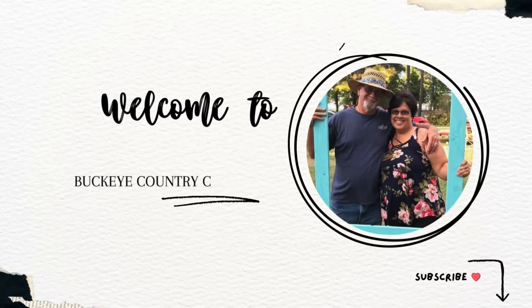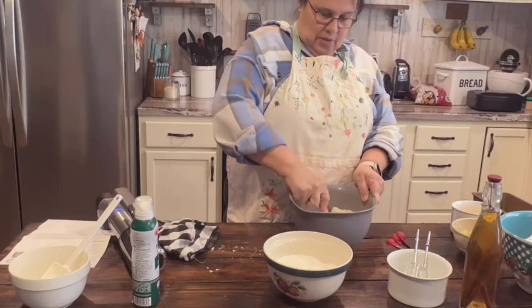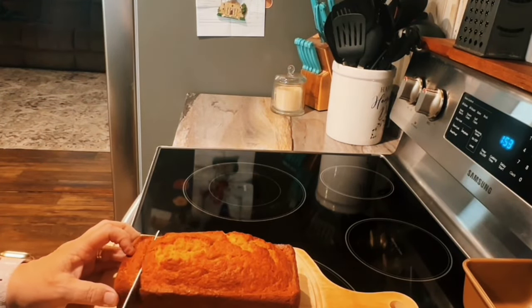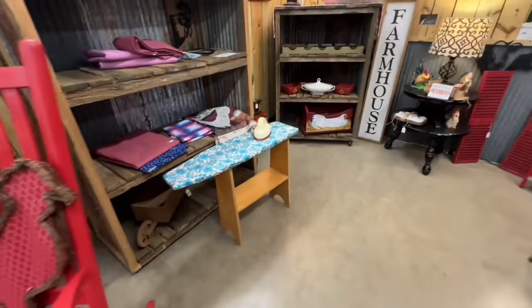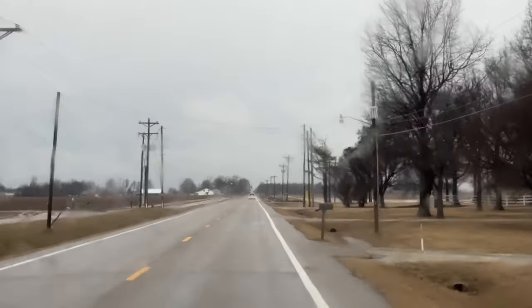Welcome back to Buckeye Country Creations. My name is Sonia and I'm so glad you're here. I love my family, I love to cook, I love to clean, I love to eat what I cook, I love to visit flea markets and antique shops, and I love to travel this beautiful country of ours. And I love sharing all of my activities with you. So come along with me and join me on my journey at Buckeye Country Creations.